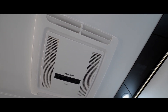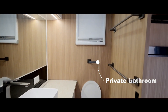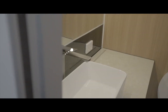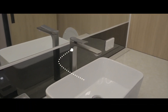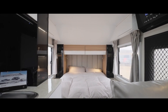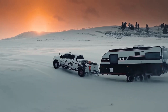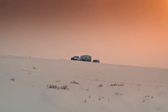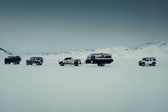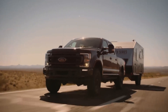Inside, you'll find all the amenities you need for a comfortable trip. The trailer features a full kitchen with a sink, stove, and refrigerator, as well as a bathroom with a shower and toilet. There's also a queen-sized bed and a dinette that converts into a second sleeping area. What really sets the HQ-19 apart is its off-road capabilities. The trailer is built on a heavy-duty chassis with independent suspension and off-road tires. Plus, with its solar panels and large water tanks, you can stay off the grid for longer.